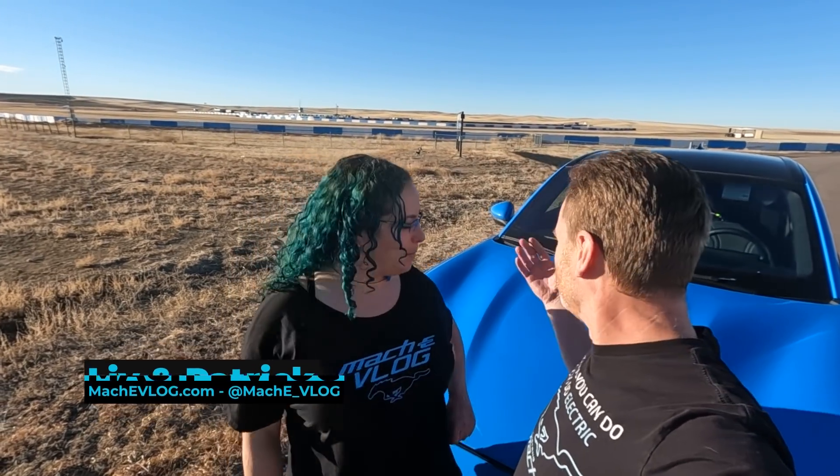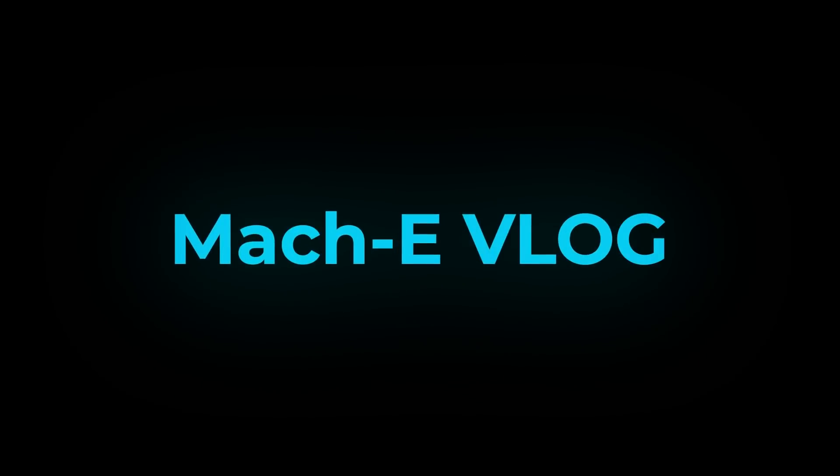Hi, I'm Patrick and I'm Liv, and this is the Mach-E vlog. We've owned this beautiful blue Mustang Mach-E — or as we call it, Blucifer — for one year, and this is our review. We're kicking off this review out here at the High Plains Raceway. We're going to take you on an adventure today while we talk about what we feel about our Mach-E after owning it for a year.